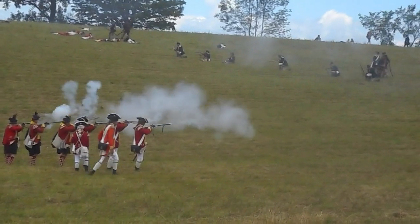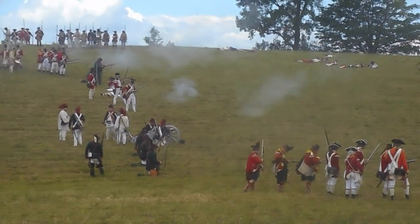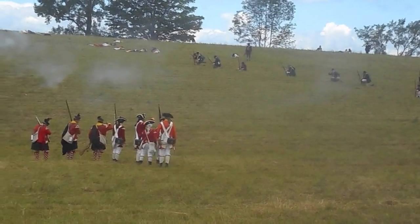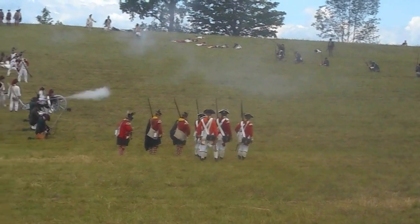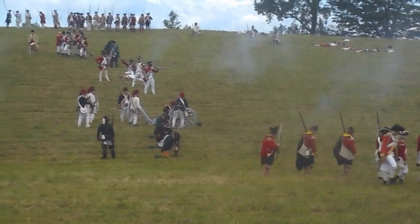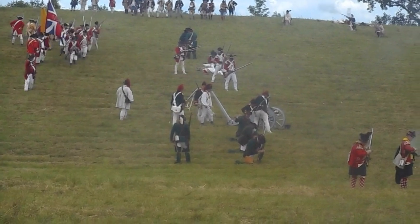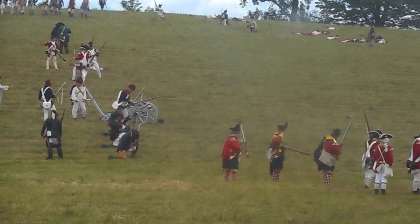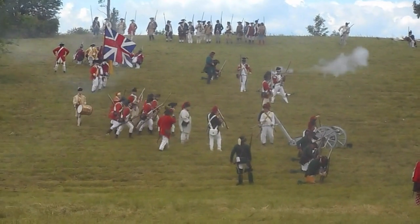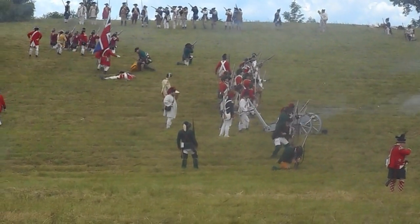The American re-enactors who are performing today for your edification and enjoyment are all volunteers — no one gets paid for this. In fact, one is required to spend a fair amount of money on uniforms, weapons, and travel in order to do what they do, but this is their hobby; they love it. And of course, they're all amateur historians.